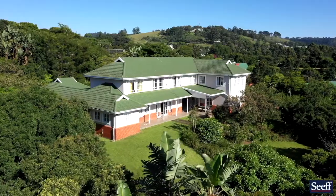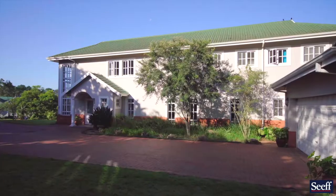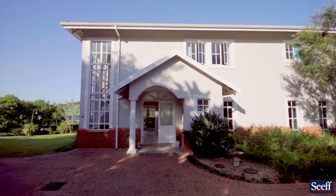At this particular home, situated right in the centre of the estate, you'll find 22 Highmead Country Estate. Walking through the front doors into this magnificent double storey,